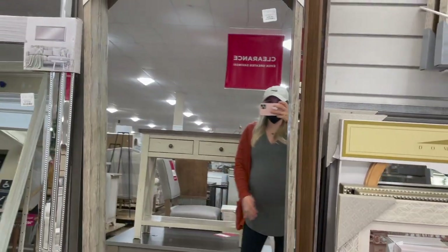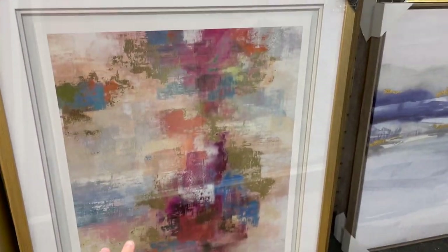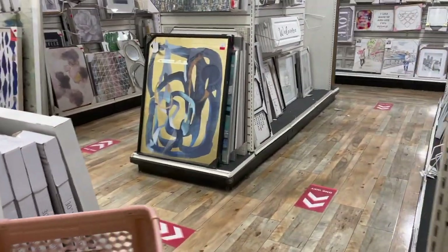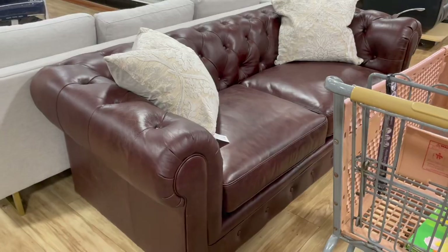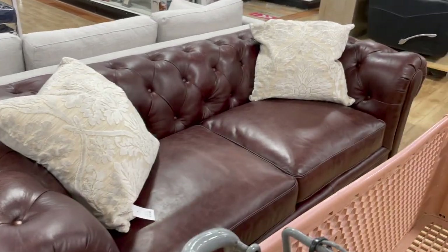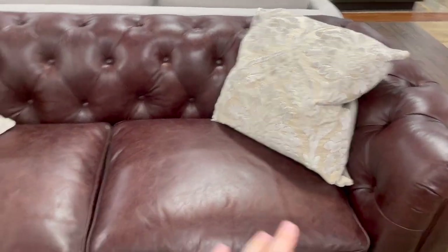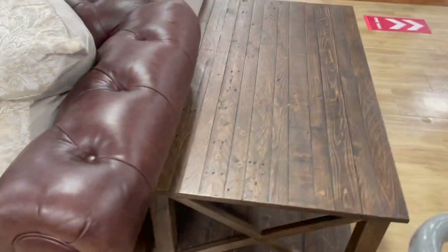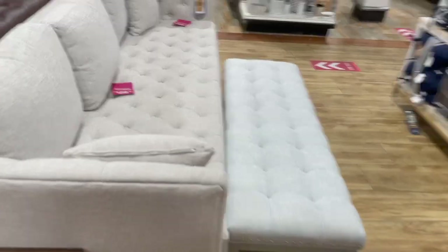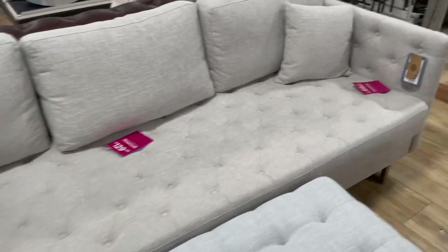This is also a great place for statement art pieces — this one is already completely framed for $100, which is insane because framing alone can cost way more than that. They have a ton of artwork, some pretty pieces for $60 too. There's also a fine leather couch — I love the color and richness of it, though it's a bit short for my liking. There's a tufted one over here too — tufted on the seat with a plain back, which is really cool, at $800.